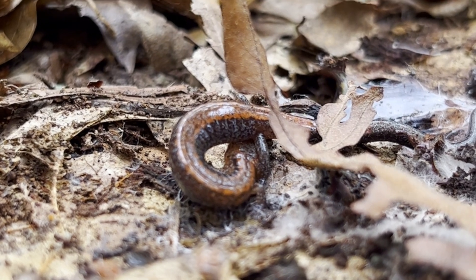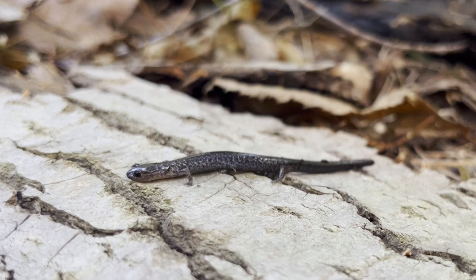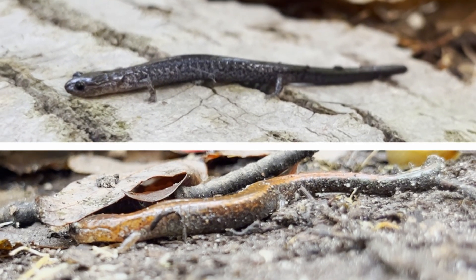Alongside the other red-backed salamanders, I was also able to find the lead-backed phase. While this is still a red-backed salamander, it's a lot darker than the characteristic individual.